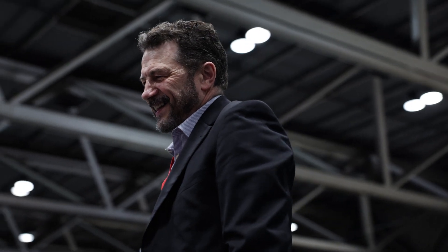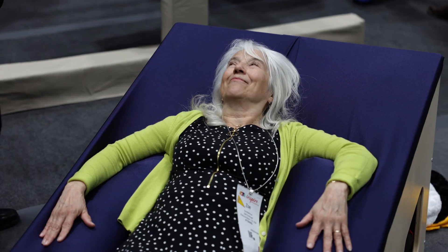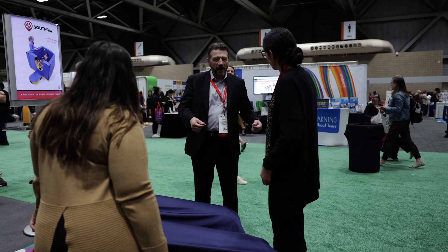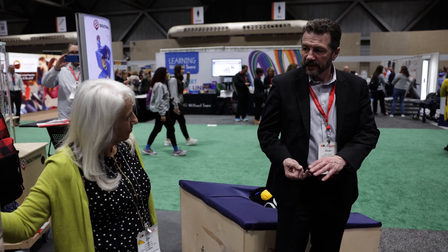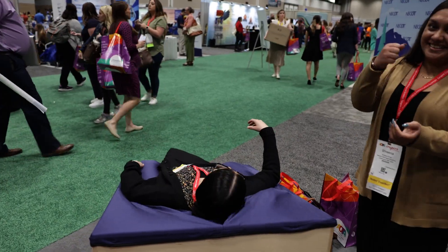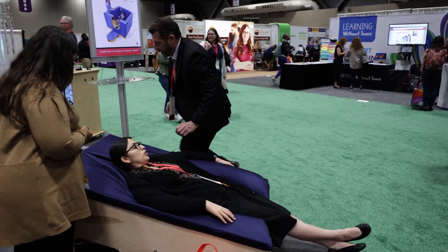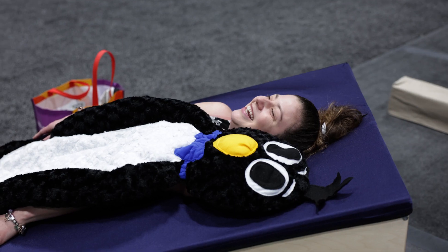I'm an engineer and a mentor in our school district's pre-engineering program. I brought the idea of creating a deep touch pressure device and mentored that project with pre-engineering students. We arrived at what became the Sensory Lounger, a lounging chair that provides deep touch pressure. It consists of two air chambers which are inflated by a very quiet pumping system, and it conforms to their body. It's like getting a really, really big hug.